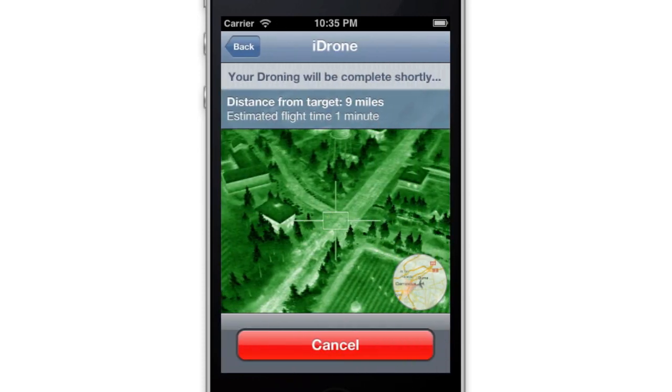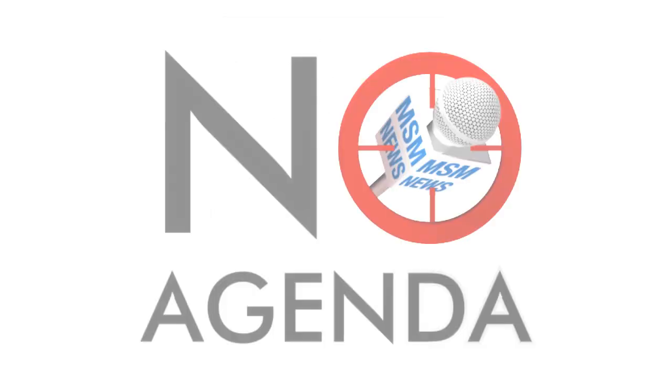Once the action has started, you can sit back and monitor the situation with a handy in-flight video. Thank you for your interest in iDrone. To find out more, visit noagendashow.com.